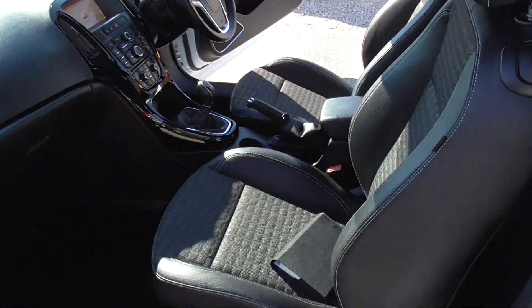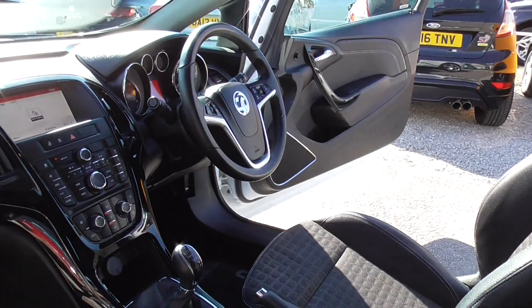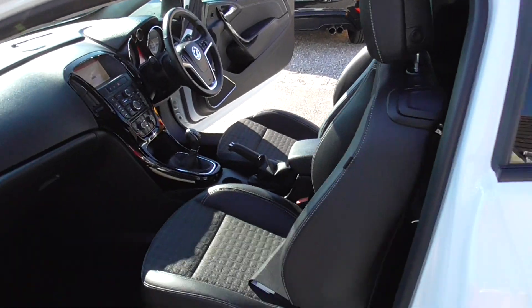Inside you've got half leather interior and a nice uncomplicated dash. The back seats look like they've hardly been sat in. Really good condition all the way throughout this car — and it's only done 27,000 miles.